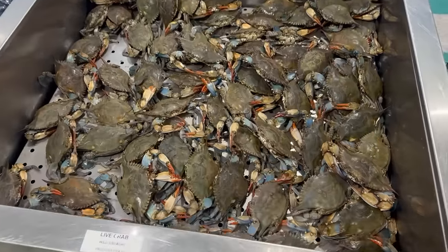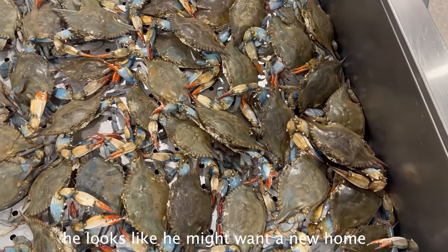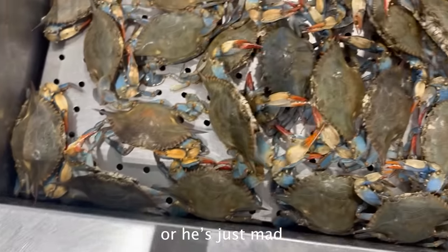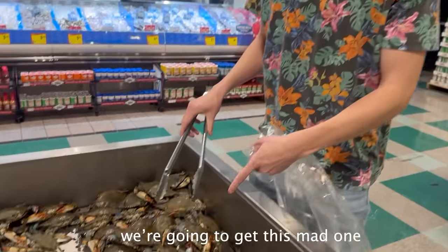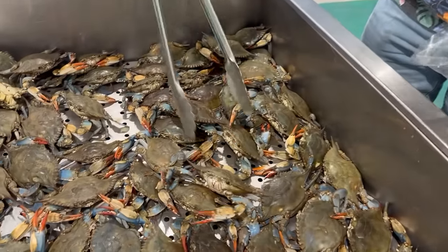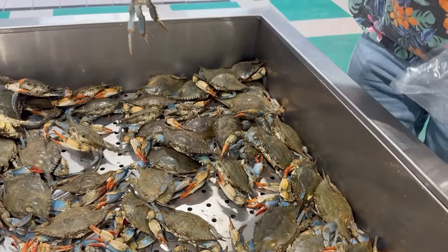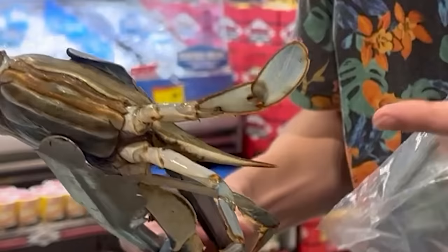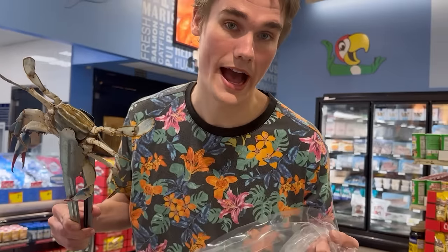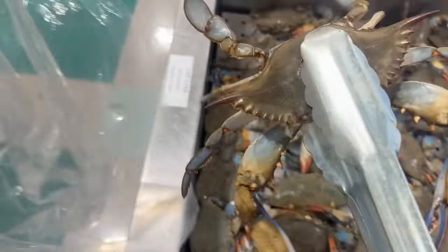Oh my goodness, guys, look at all these crabs. He looks like he might want a new home. Or he's just mad. Oh, they're all mad. We're gonna get this mad one, and this is actually a female. She's actually missing a leg, but they will grow back. I actually got a second blue crab to be her partner.